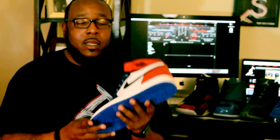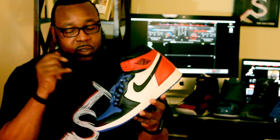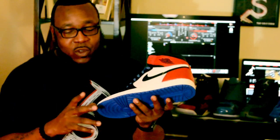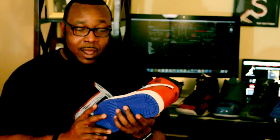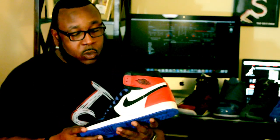My next shoe is going to be the Retro 1 Top 3. This shoe describes me personality-wise. You've got the different colors — we all recognize the shoe: the Royals, the Breads, the Chicagos, Black Toes, whatever you want to call them. I love this shoe. I can't wait to wear it. To me, this is another summer shoe — I could probably put a lot of different creative outfits together with it.